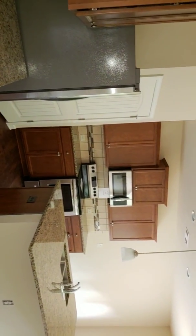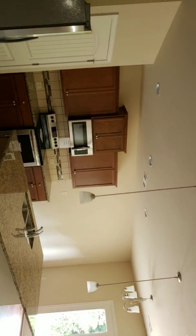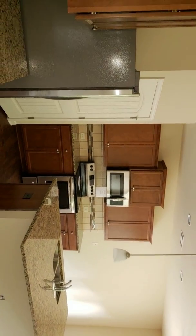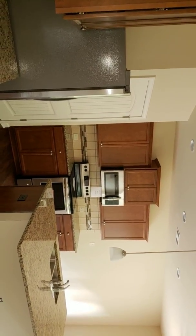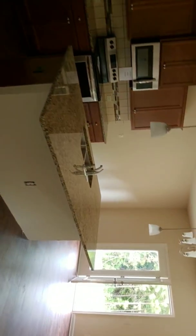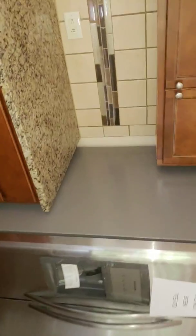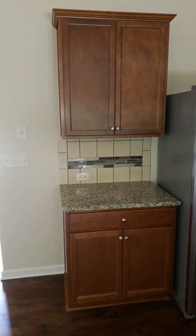Granite countertops, 42-inch cabinetry, pendant lighting, recessed lighting. You get your appliances as well — microwave, cooktop, stove, and dishwasher. The bar has an overhang for your bar stools and electric outlets all the way around, plus a little wet bar area if you choose.